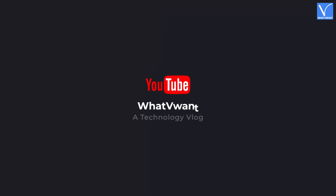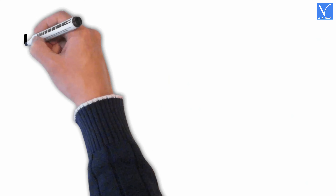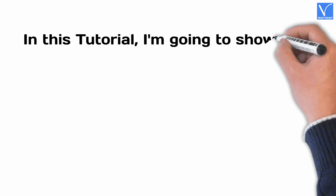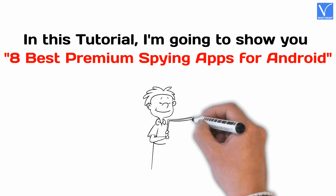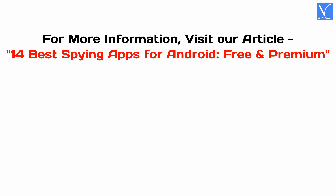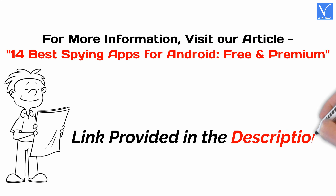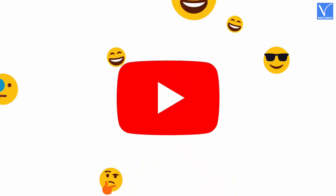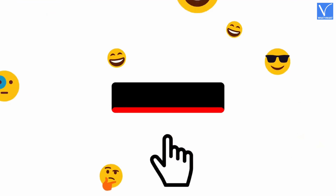Hello guys. Welcome to What V Want, a technology vlog. In this tutorial, I'm going to show you 8 best premium spying apps for Android. For more information, visit our article — link provided in the description. If you are new to our channel, click on the red subscribe button and don't forget to hit the bell icon. Without any delay, let's get started.